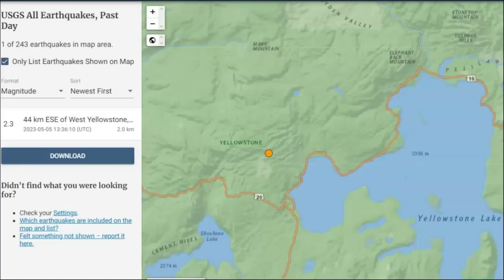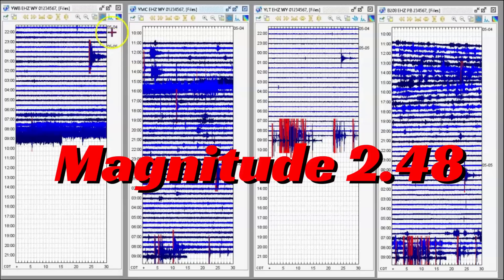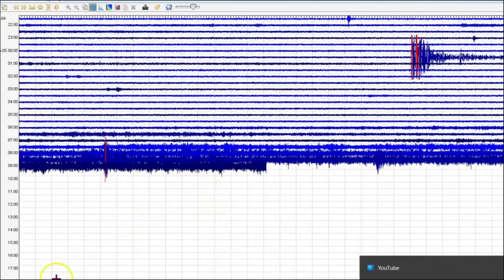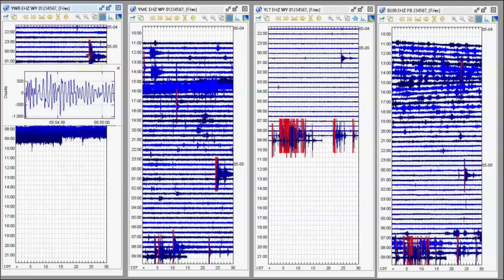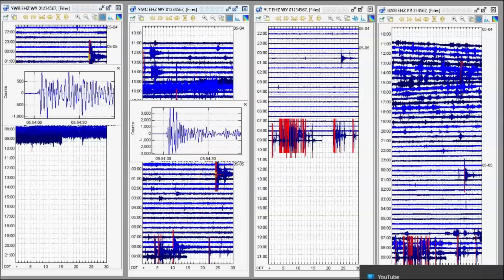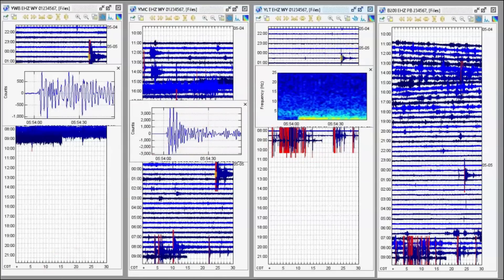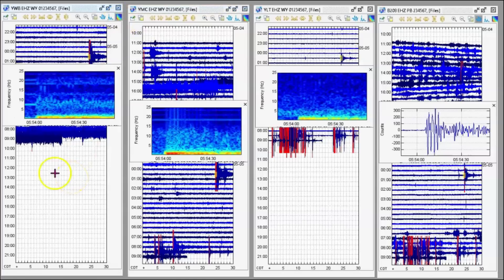They're saying magnitude 2.3, but I got much larger — probably closer to a 2.5. Maybe the only reason they only reported one was because it showed up as an earthquake at the Western boundary. Let's look at the spectrogram. They're not reporting it. Look at this at the Western boundary — the pockets of melt.